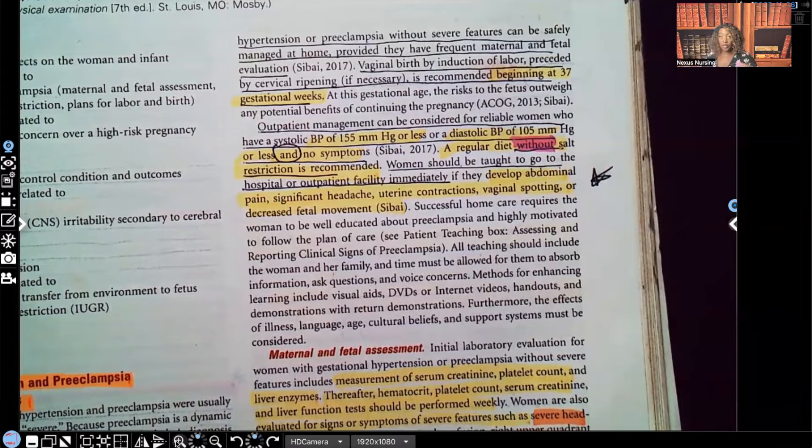We're going to start with the interventions for the patient that has preeclampsia without severe features. If you haven't watched part one or part two yet, I strongly encourage you to go back and watch those first, because it's going to make part three make a lot more sense. You really need the foundations to understand the pathophysiology of preeclampsia.